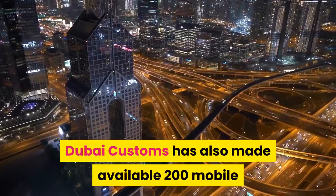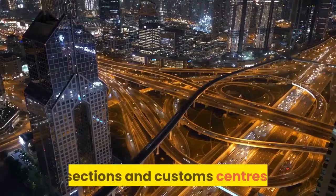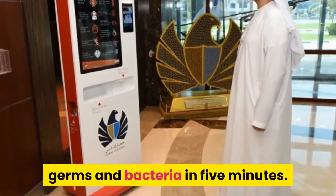Dubai Customs has also made available 200 mobile phone disinfection devices to all departments, sections and customs centers. These ultraviolet devices will help curb the spread of viruses, germs and bacteria in 5 minutes.